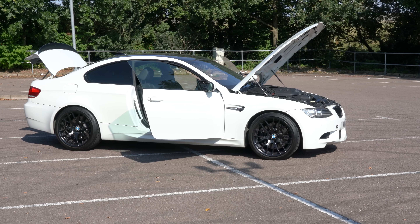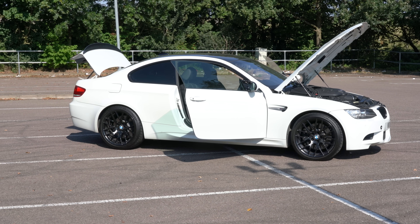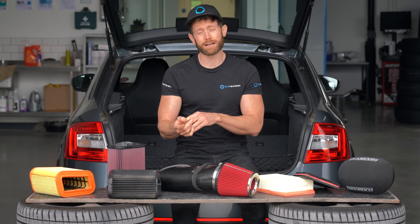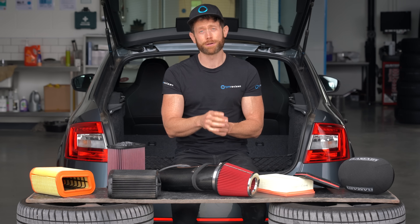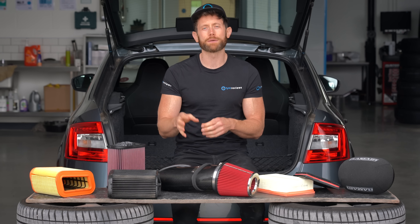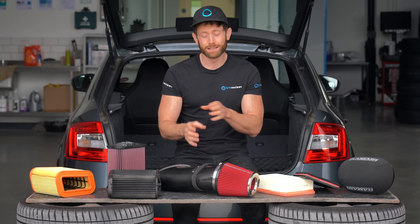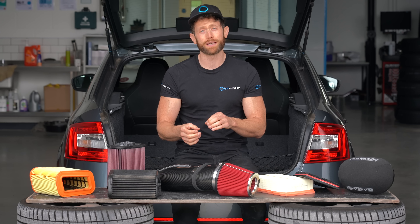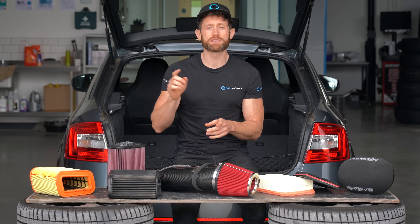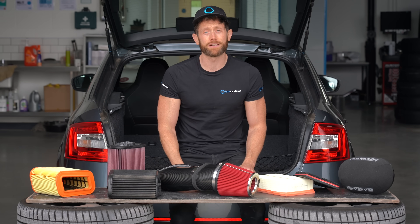As part of the E92 M3 build series for the Tyre Reviews channel, one upcoming episode is focused on power. I have a full titanium Akrapovič exhaust system and the Aventuri intake, and then I'm going to get it mapped. At that point I'll go back and revisit this test to see if a remapped car with a better exhaust will show an advantage between the stock and performance intake — subscribe if you want to see that.